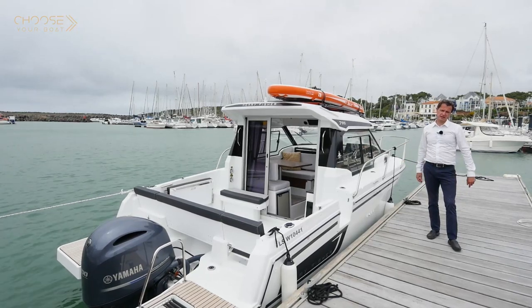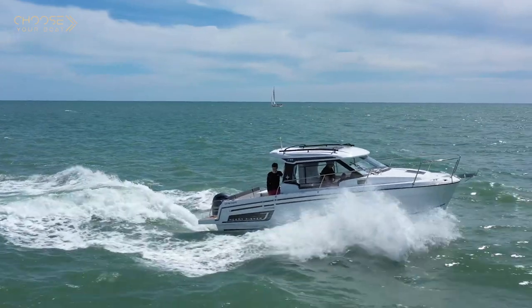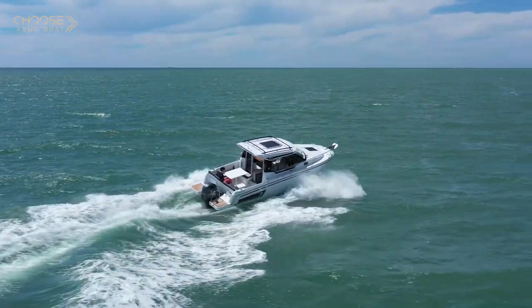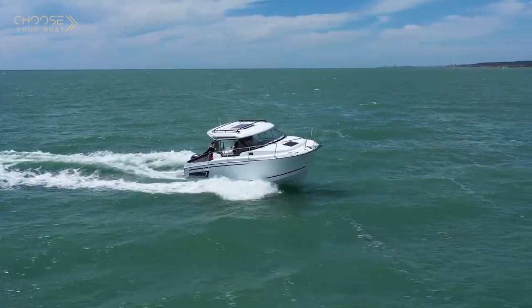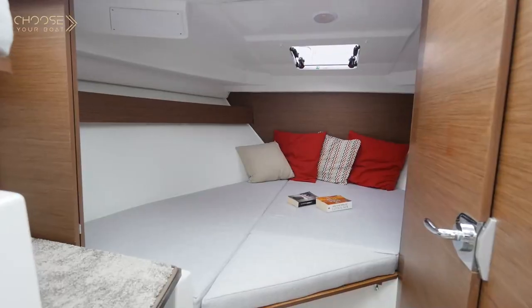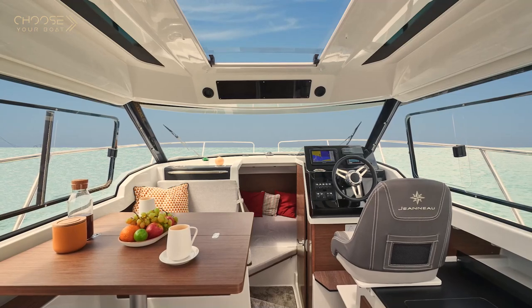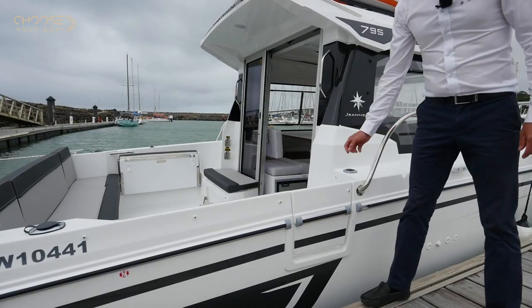The new design is faithful to the DNA of the Merry Fisher line, which are not only family boats that are very safe and pleasant to drive, thanks to the outboard motors, but also defined by the combination of both exterior and interior living spaces that make overnight cruises, or longer, a possibility. These boats are called weekenders.